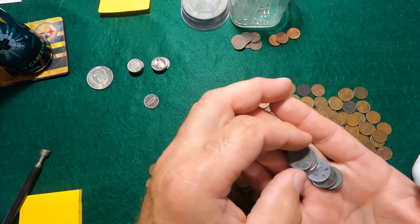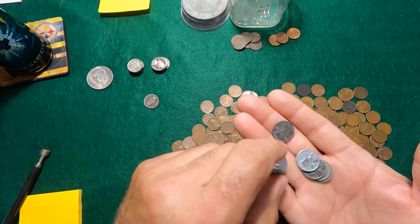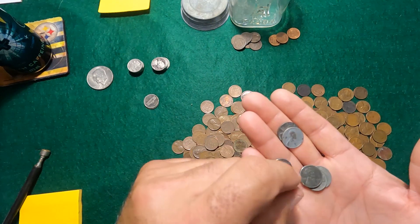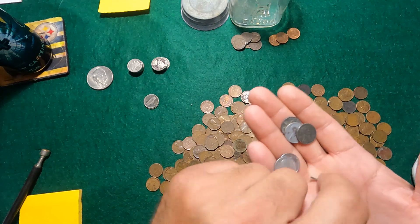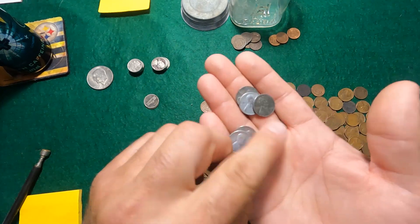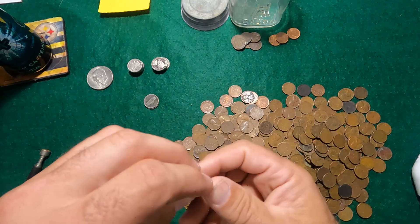On to steel cents. We've got a 43S, a couple of 43Ps, another 43S, 43S, 43D, and a 43D. So we do have a complete set of 1943s.